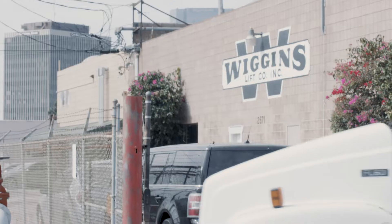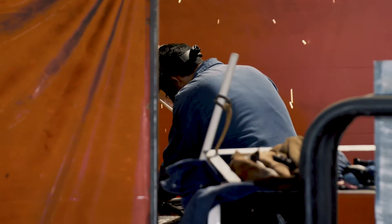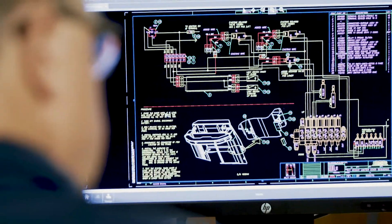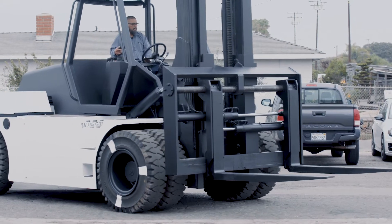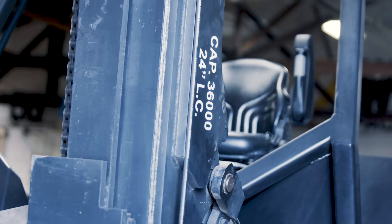California has been the world leader in clean air for about five decades, and now there are 23 other states that are following California's lead. The problem is that the dirtiest air happens around the ports. So the Wiggins E-Bowl will just be the first of many pieces of equipment that will help to reduce emissions in the ports.